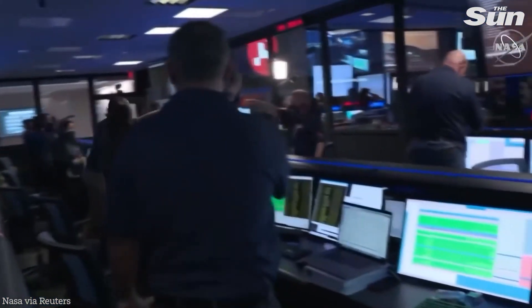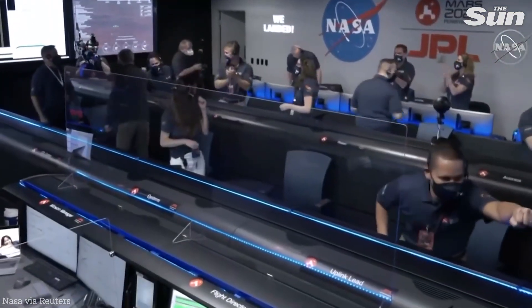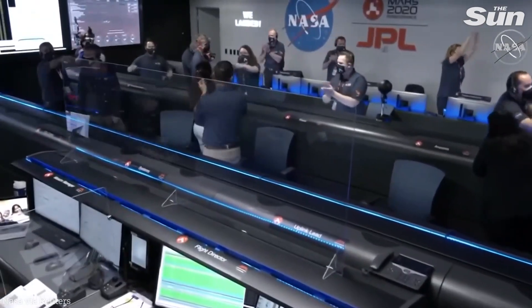At this point, the descent stage has flown away to a safe distance. Perseverance is continuing to transmit data through the Mars Reconnaissance Orbiter to Earth.